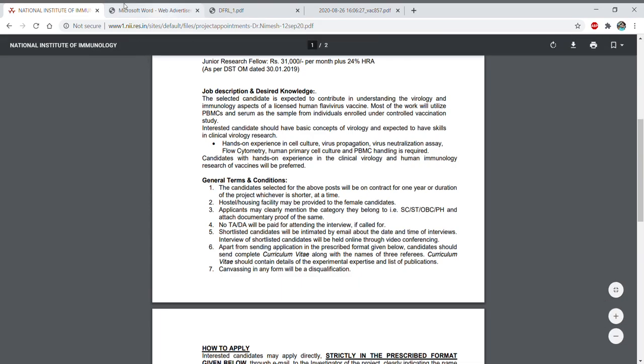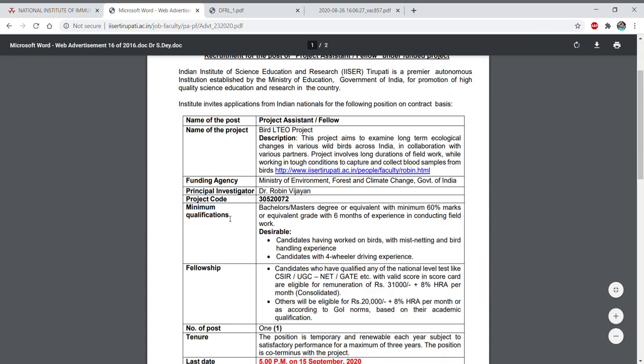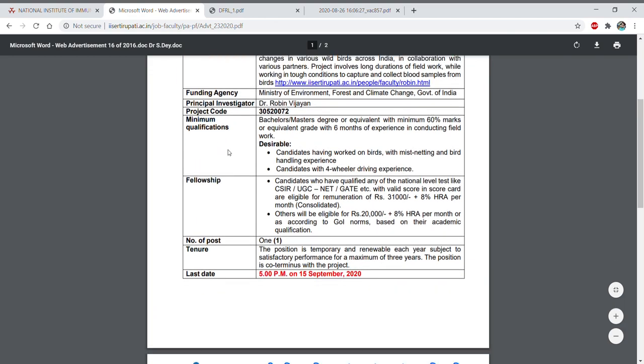The next advertisement is from the Indian Institute of Science Education and Research, Tirupati — IISER Tirupati. Here the subject is recruitment for the post of Project Assistant or Fellow under a funded project. This project aims to examine long-term ecological changes in various wild birds across India in collaboration with various partners. The funding agency is the Ministry of Environment, Forest and Climate Change, and the PI is Dr. Robin Vijayan.